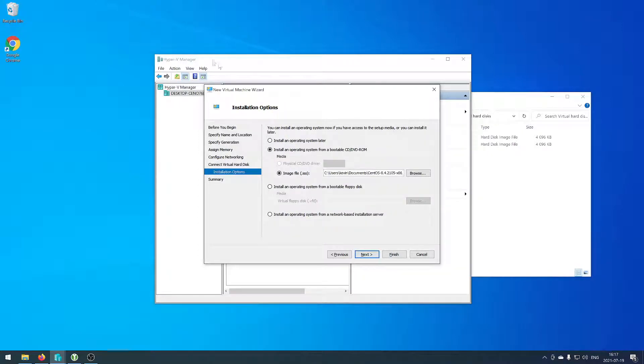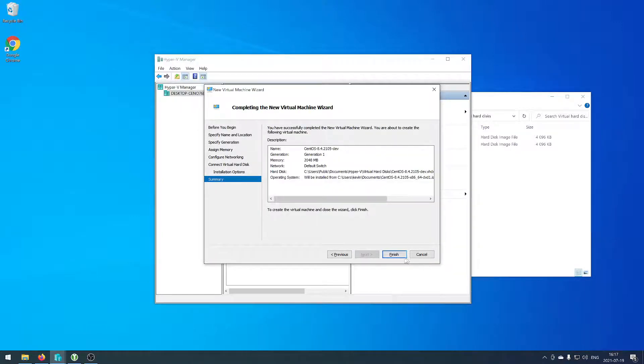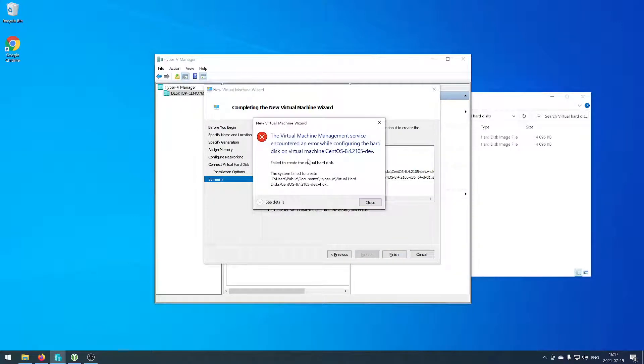Say that you're creating a Hyper-V virtual machine and you go to the end, press finish, and get this message.